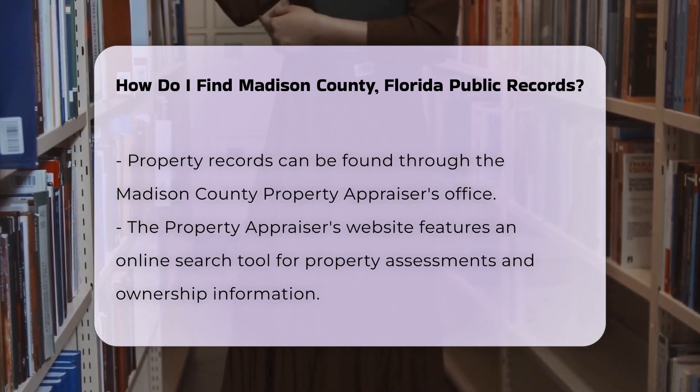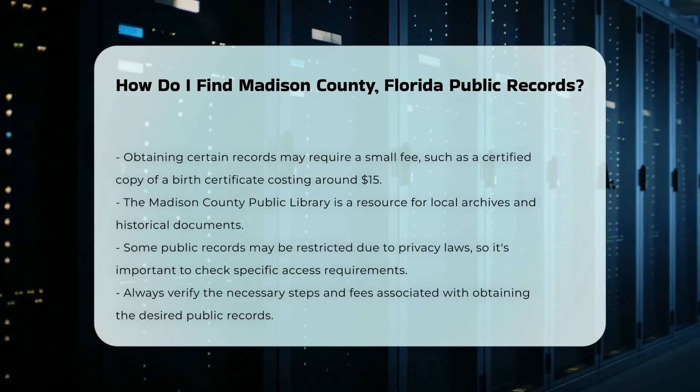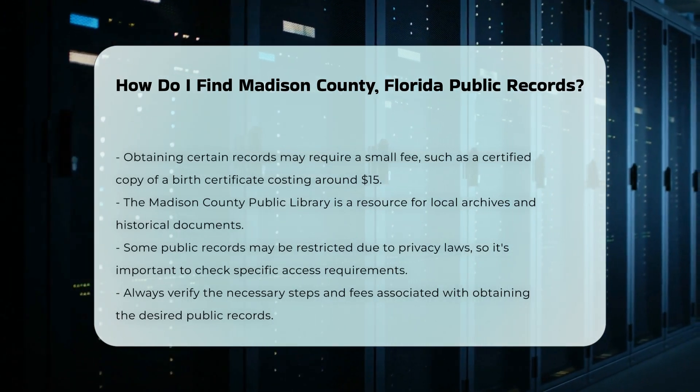You may also visit the Madison County Public Library for additional resources. They often have access to local archives and historical documents.